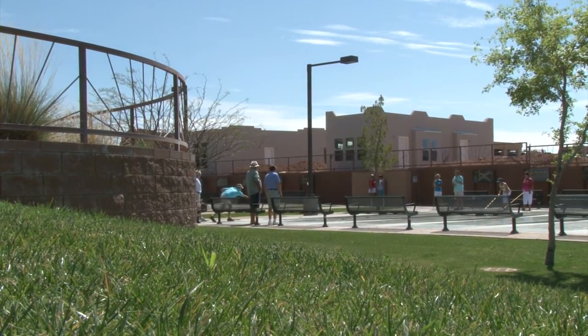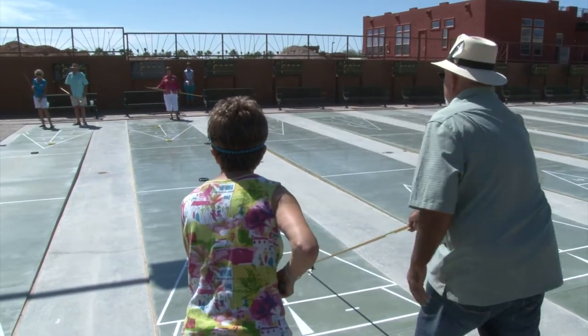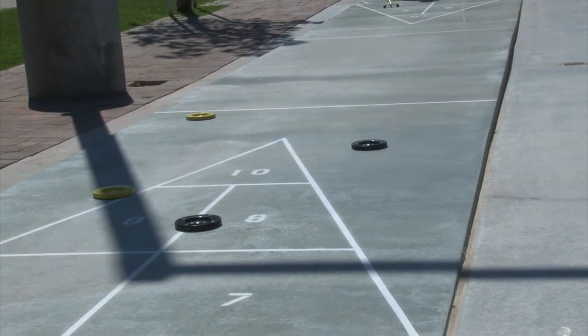Nestled in between our beautiful Superstition Views homes are the shuffleboard courts. This great sport can be played by anyone of any fitness level. With 16 highly polished courts, you're certain to have a great time playing with friends, competitively or just for fun.